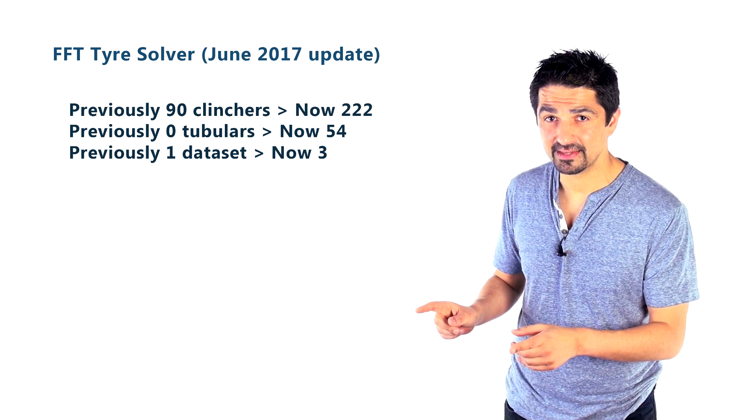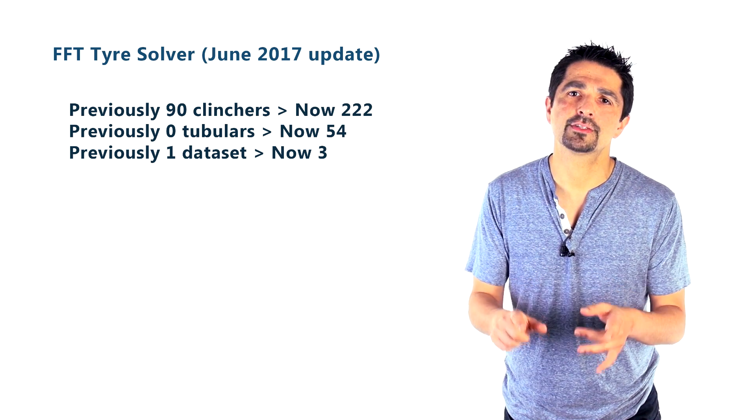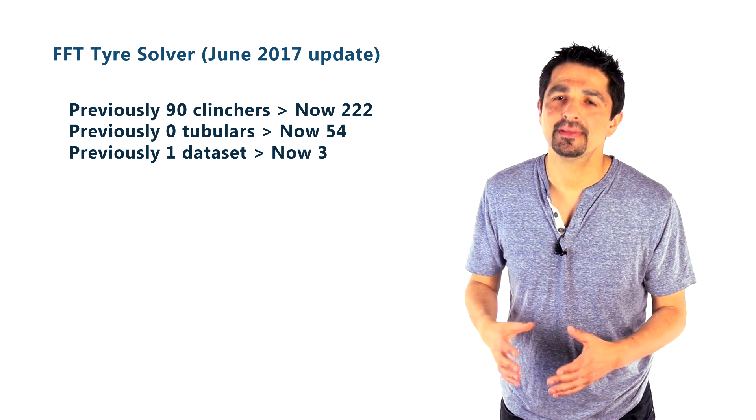We haven't touched on rolling resistance — and I have an announcement today. You may remember the spreadsheet we put out about two or three months ago based on the Tom Anholt database, which had 90 clincher tires. Here at Fast Fitness Tips, we've now updated that with 222 tires — an amalgamation of three big databases: the Anholt database, the Al Morrison database, and the database at bicyclerollingresistance.com. We've merged those together and added 50 tubular tires, so this big database has been significantly expanded.